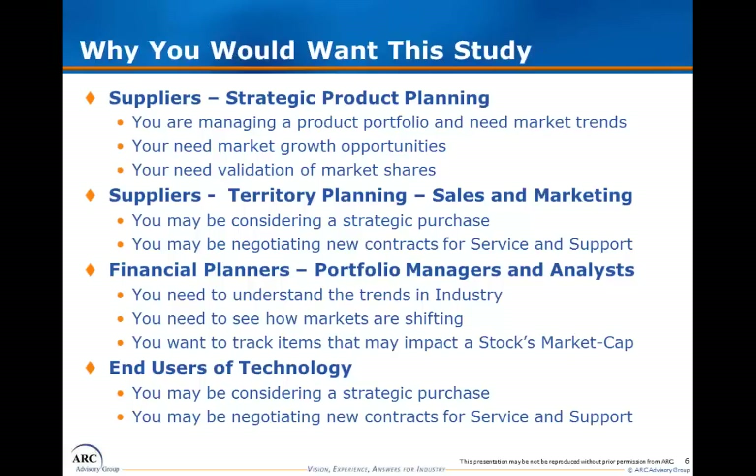In addition, financial planners typically purchase our studies to evaluate these markets and bridge the gap between the macroeconomic analysis available to them and the company-specific analysis available to them, to obtain a better understanding of the context for various companies and their growth opportunities.